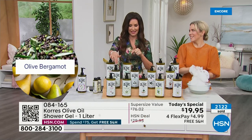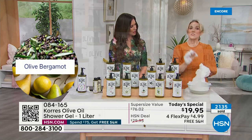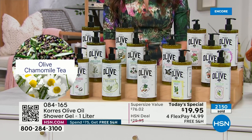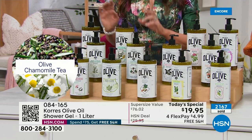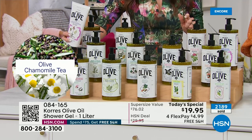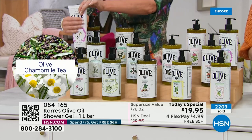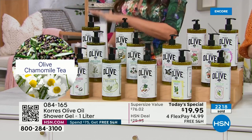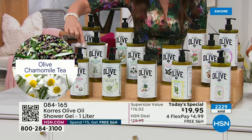Chamomile tea is the softest of all the fragrances. If you don't really like a lot of fragrance, go chamomile tea — it's herbaceous, has a little pop of lemon, but very soft and relaxing. The body butter in chamomile tea is getting very limited already.